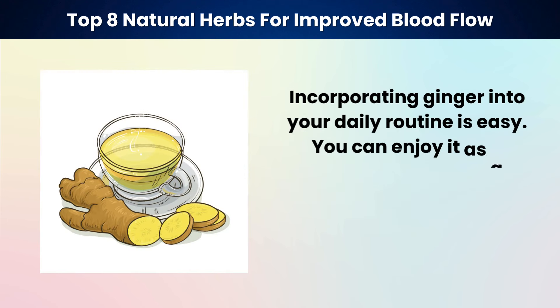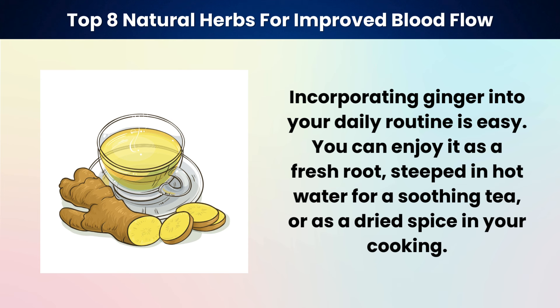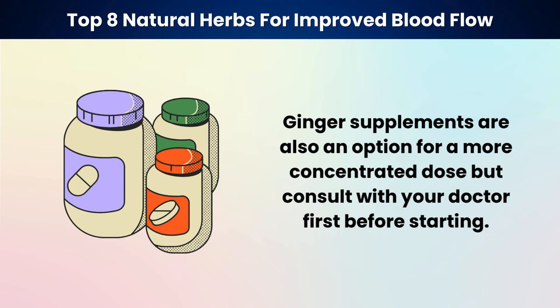Incorporating ginger into your daily routine is easy. You can enjoy it as a fresh root steeped in hot water for a soothing tea, or as a dried spice in your cooking. Ginger supplements are also an option for a more concentrated dose, but consult with your doctor first before starting.